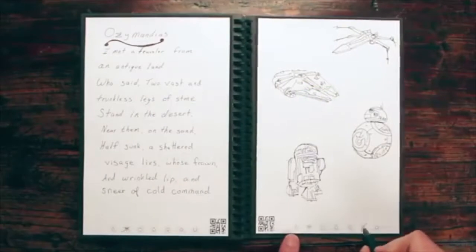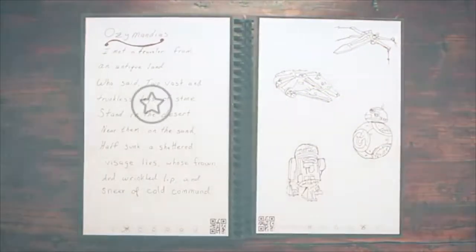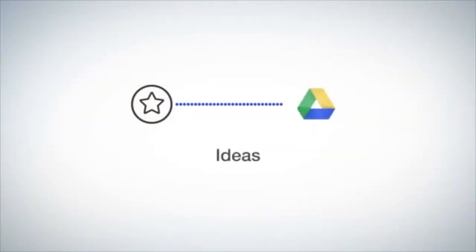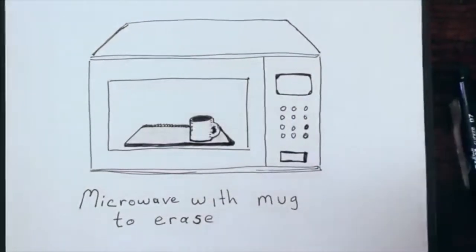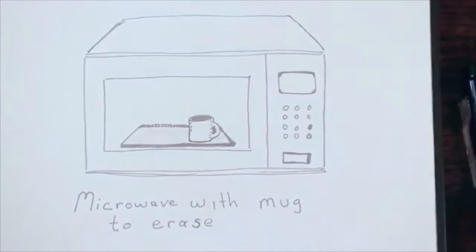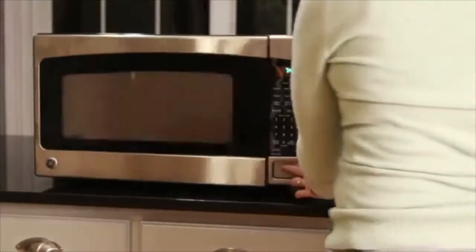He marks the diamond symbol and the Rocketbook app sends the notes to his customer meeting notes in Evernote. When he's brainstorming, he marks the star symbol, which he decided are for notes that belong in his ideas folder in Google Docs. Now that your notes are in the cloud, when your notebook is filled, there's no need to go buy another book or let used notebooks clutter your life. Here's how you can reuse your Wave Notebook multiple times with the mere push of a button. Take your notes using Friction Pilot pens, available in many office supply stores and Amazon.com.